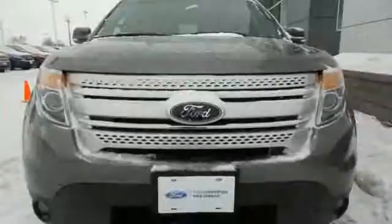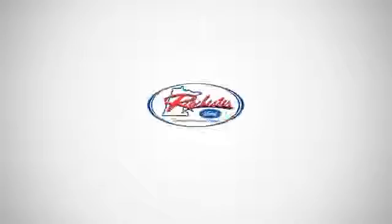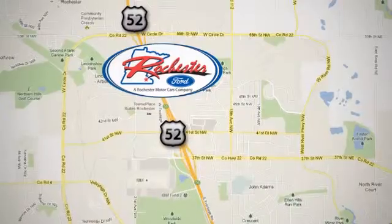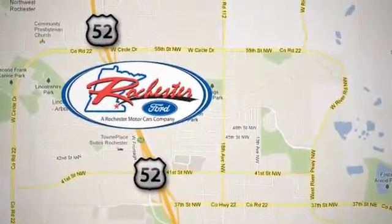Take this hardy SUV for a test drive today. Experience the difference at Rochester Ford. We're conveniently located between 41st Street and 55th Street NW on Highway 52 in Rochester, Minnesota.